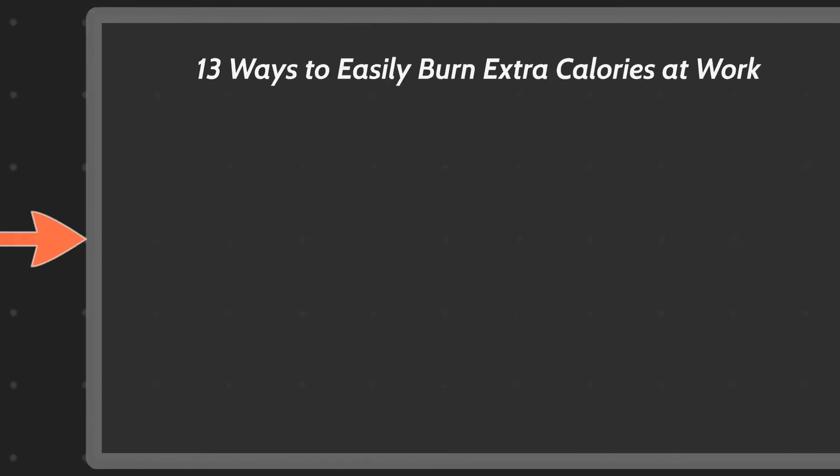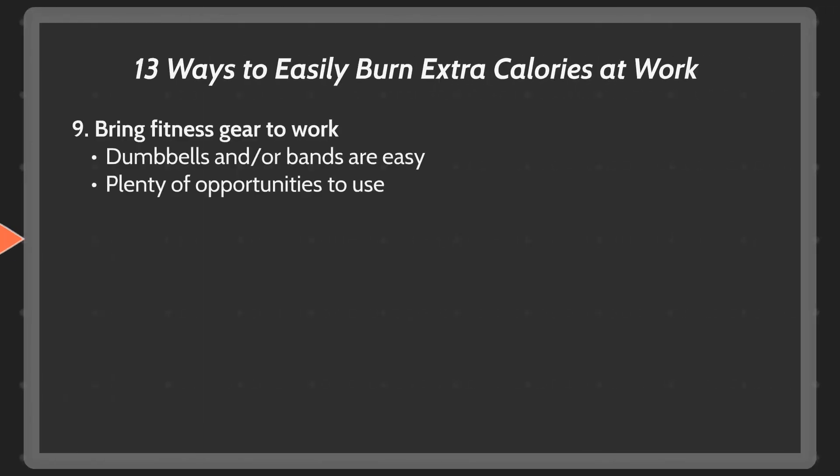Bring your fitness gear to work. This could be dumbbells, bands, or something in that ballpark — keep them available at your desk. There are a lot of exercises you can do while you read an email or listen to a voicemail, or you can just do sets between tasks. Either way, you can burn some extra calories.